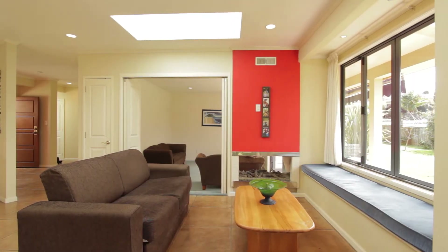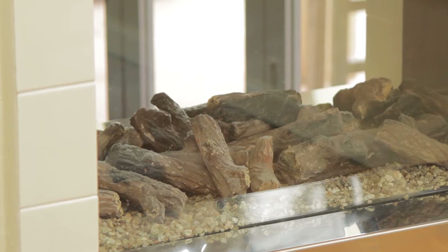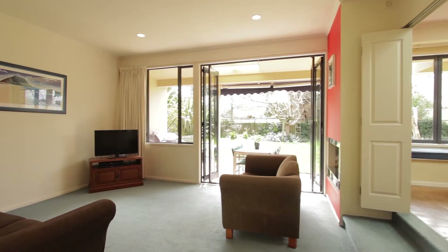You'll be kept warm and cosy through the winter months with this double-sided gas fireplace. Perfect for entertaining guests.